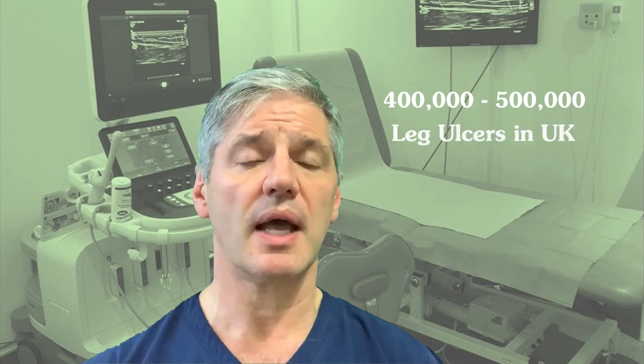It's amazing that in the UK, which is after all one of the richest countries in the world, we still don't treat venous leg ulcers properly. Somewhere between 400 and 500,000 people have leg ulcers and most of them are due to veins.